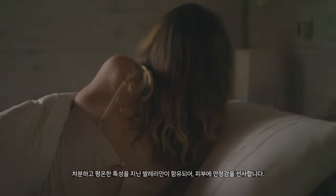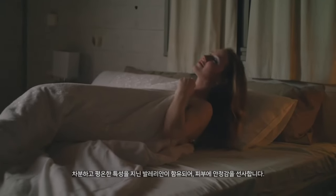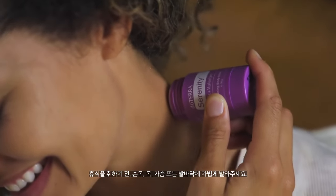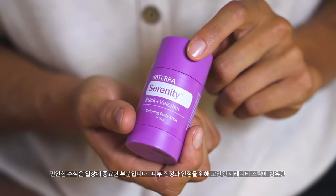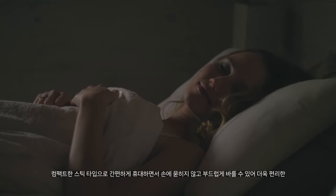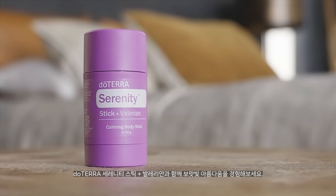Extensively studied since ancient Greek and Roman times for its ability to support restful feelings, simply apply the stick to your wrists, neck, chest, or feet before bed. Quality rest matters and this stick was created to help you enjoy the tranquility and relaxation you deserve. Drift off into a rejuvenating night's sleep with the doTERRA Serenity stick and Valerian.